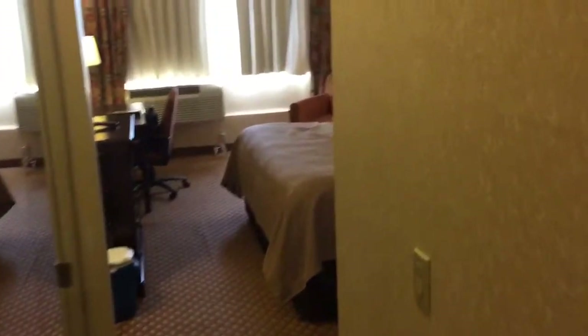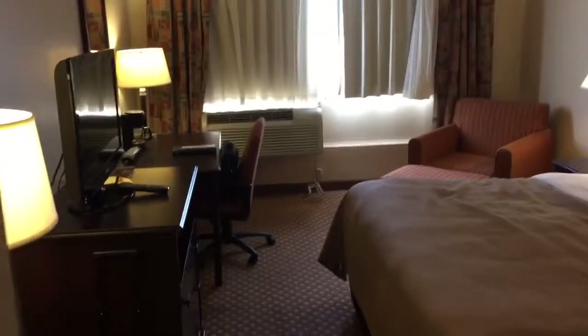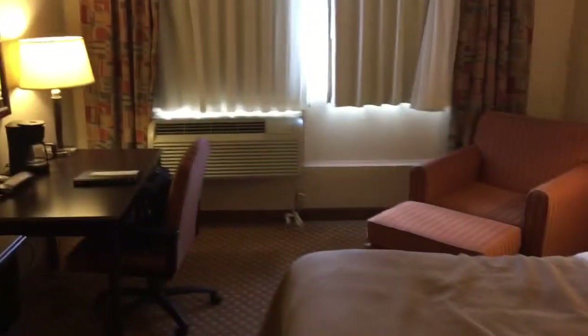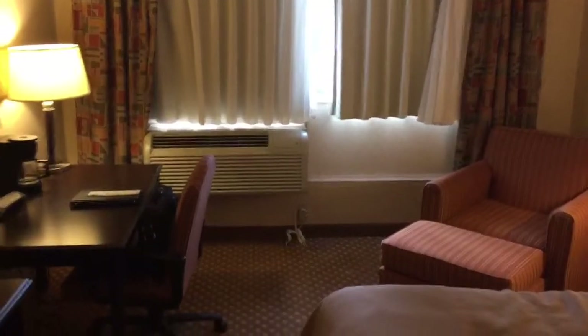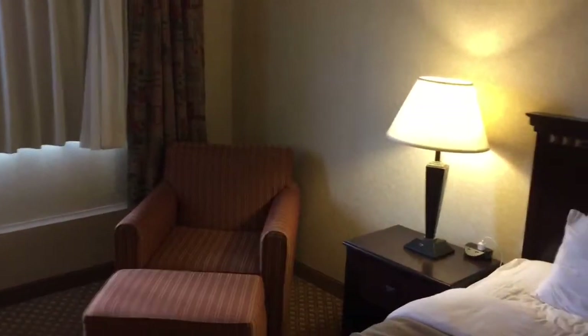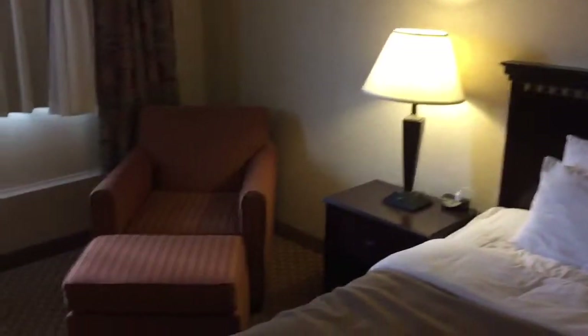Hello fellow travelers, and welcome to another edition of the Hotel Inspector. As always, I am your host, Joel Overnighter Daniel, and it's a pleasure to have you with me for this latest review. I do have to apologize — it's been several weeks since I've had a review, and that was just because I kind of got burned out from all the traveling. So I had to travel in order to recharge the batteries and get back to traveling and reviewing for you guys.